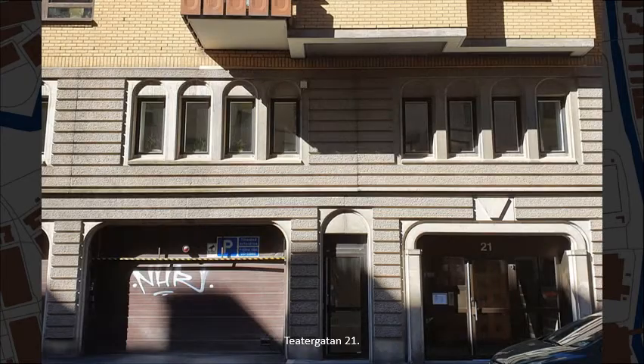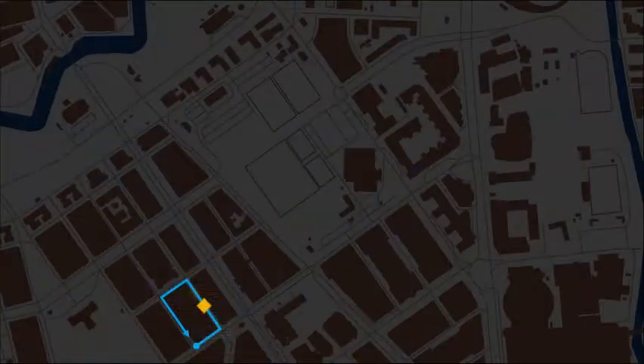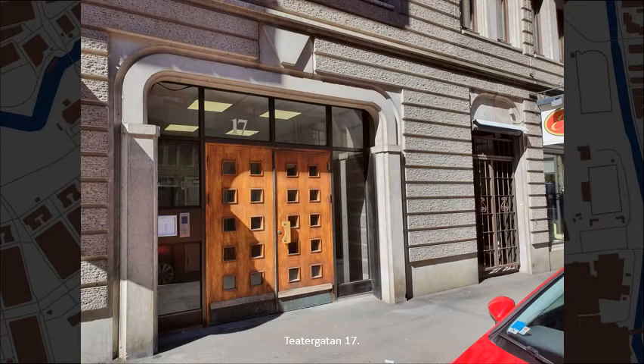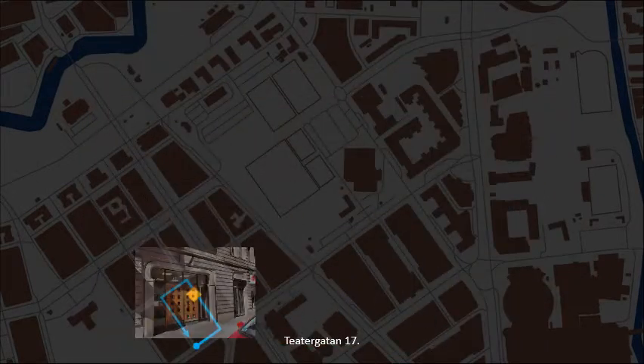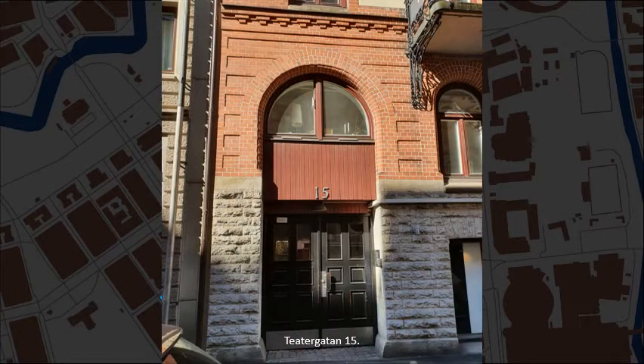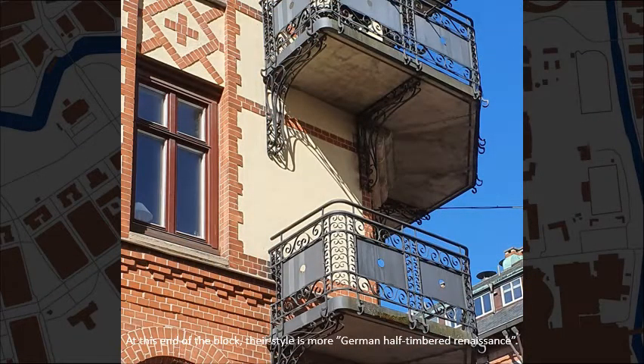Number 21. Number 17. And number 15. This house and the next were also designed by Hollander and Westerberg, in 1902. At this end of the block, their style is more German half-timbered renaissance.